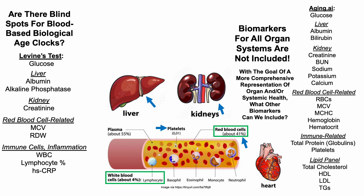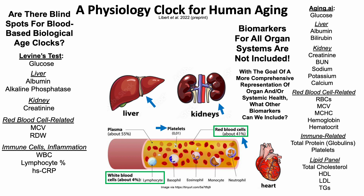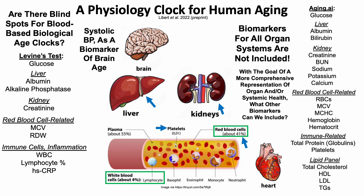So with the goal of a more comprehensive representation of organ and systemic health, what other biomarkers can we include? In today's video, we're going to take a look at data from a recent preprint. In that study, they identified systolic blood pressure and lung function as potential contributors to the prediction of chronological age.